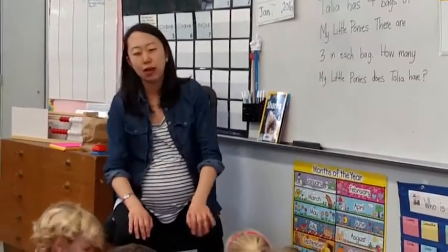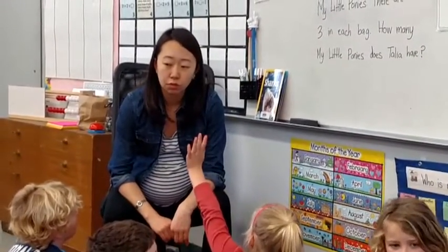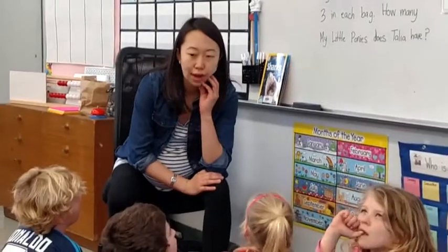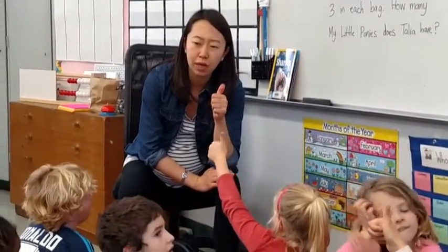What are you going to do as a mathematician to figure out this problem? Are you going to use a tool? Are you going to start with one step first and then the next? What is your strategy? What is your plan? Think about it and give me a thumbs up when you have a plan.